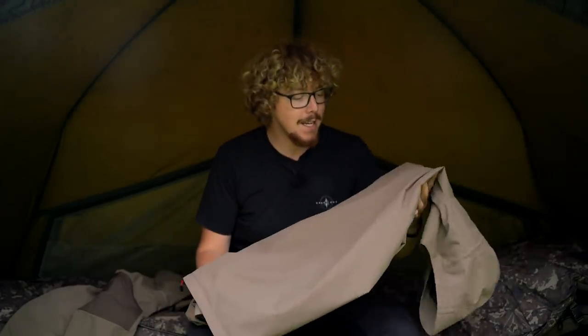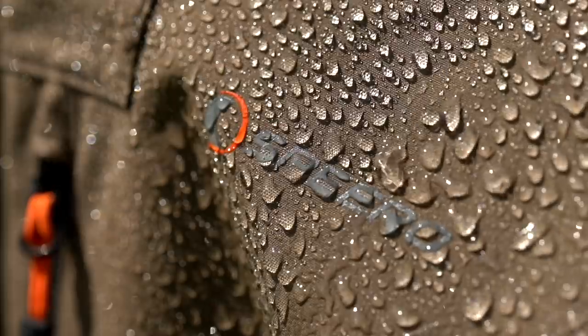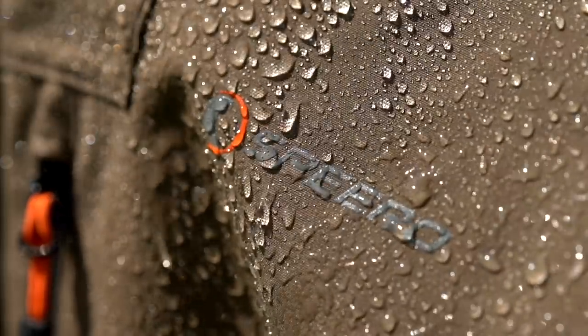My partner will vouch for the hydrophobic capabilities of this, because she nabbed this off the back of the chair before I'd even filmed it. She was going out for a walk and got caught in a thunderstorm. When she got back she was soaked to the bone, except where she was wearing the coat — she was bone dry underneath. So she's very taken with this coat already. It really proves the pudding — very, very good at repelling water and keeping you dry underneath.